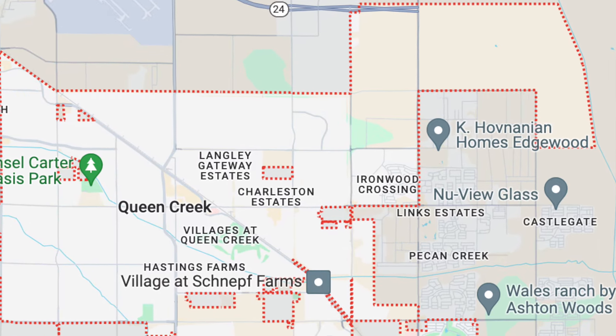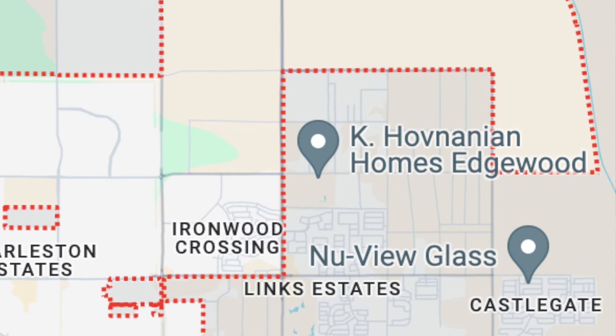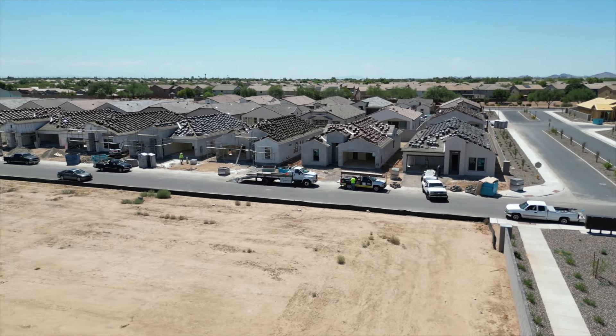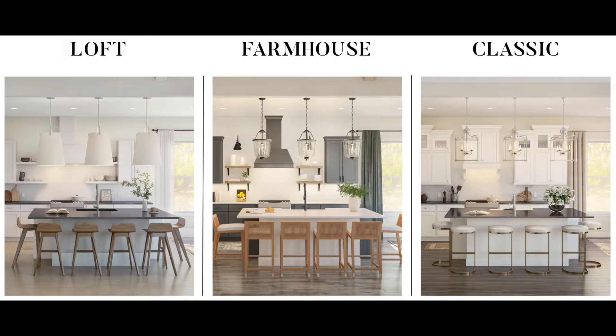Welcome to Edgewood, a community being developed by K. Hovnanian Homes, located on Pima Road about a quarter mile east of Ironwood, just barely outside the town of Queen Creek right into Santan Valley. This is a single-family neighborhood with all single-story homes ranging in size from 1,970 up to 2,883 square feet across two different series, so there really is a home here for everyone. Between the two collections, there are seven different floor plans to choose from, and while it's possible to build from the ground up, most home sites are spec or inventory homes with designer interior packages already predetermined by the builder — in three options: the loft, the farmhouse, and the classic. As of filming, they have 24 inventory homes at various stages of construction available.